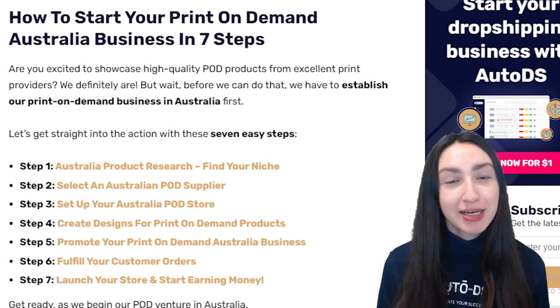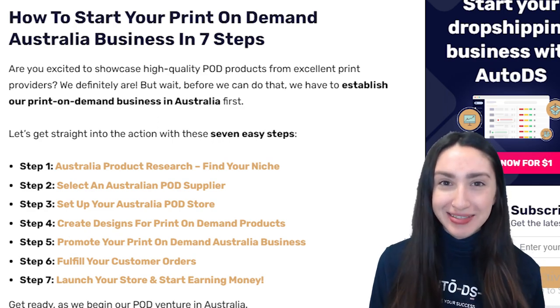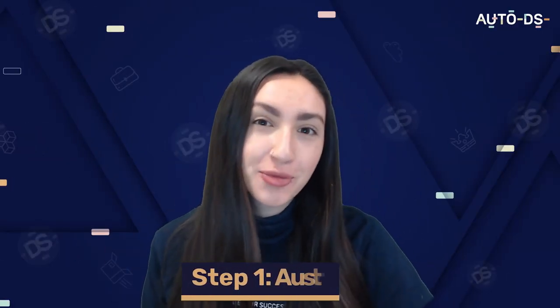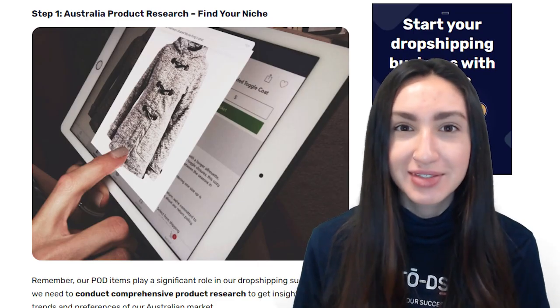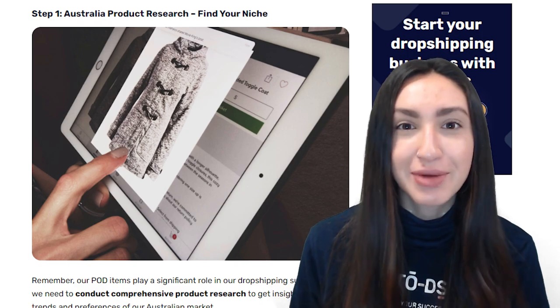Now it's time to look at how we can establish our POD business in Australia using seven easy steps. Step one is to conduct comprehensive product research to get insights into the Australian market. You can do this by exploring several product-finding methods: searching trending products on your Australian POD supplier's website to identify the latest top-selling items, and reading product reviews on your supplier's website to identify highly-rated items.